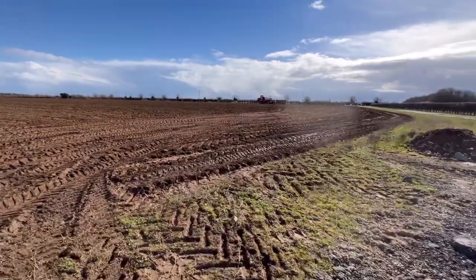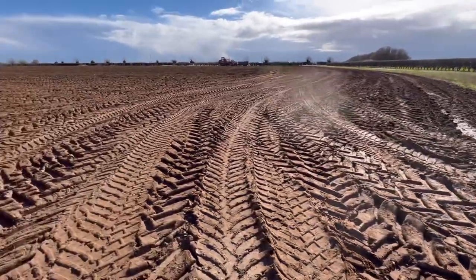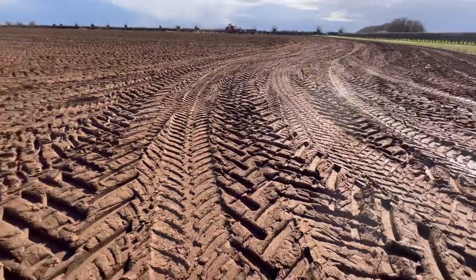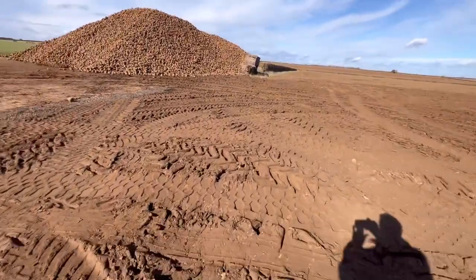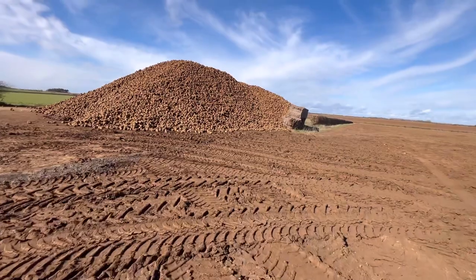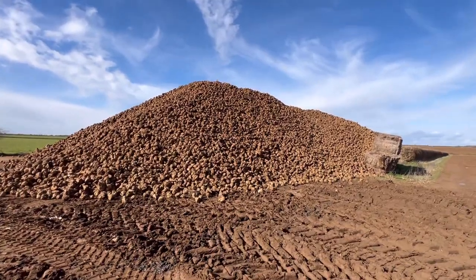Just looking at the edge of the field here — really pleased that it hasn't made a mess of it. We'll come through here with the Solo and it will soon sort that out — that's the machine you saw parked on the edge of the stubble field a few minutes ago. Looking at the beet heap, there doesn't look quite as much beet there as we had last time — there was 30 loads last time and there doesn't look quite as much this time.